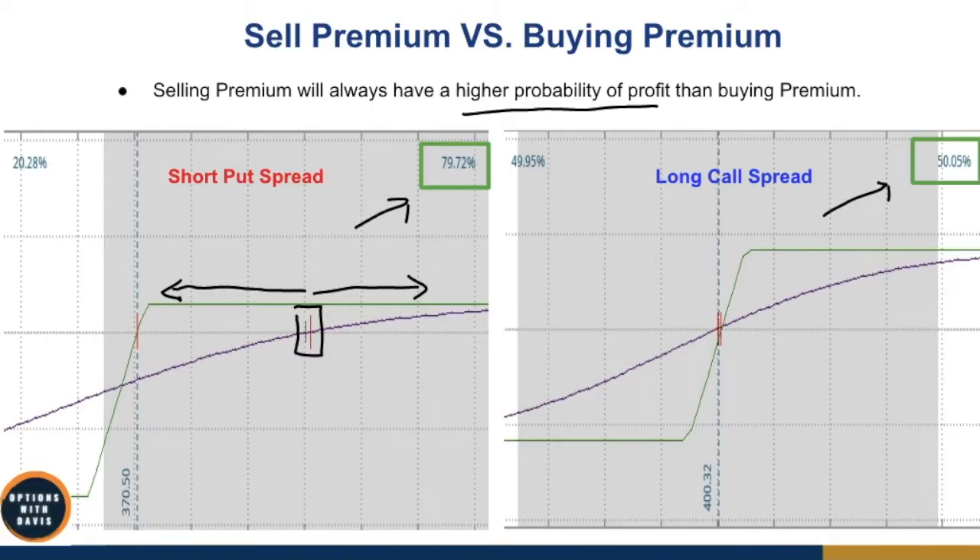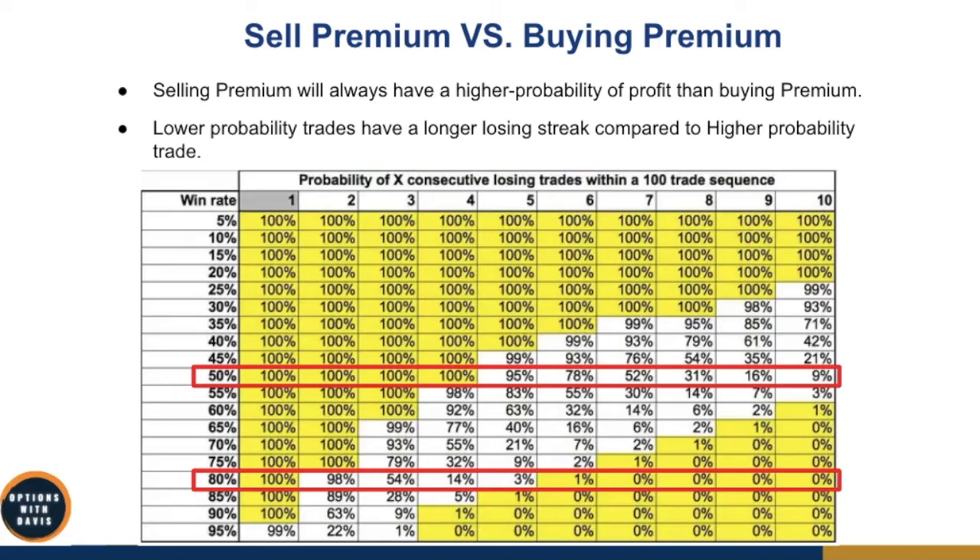Everybody wants a consistent income when it comes to trading. To have consistent income, you need a strategy with a high win rate. If you have a 50% win rate, you can suffer losing streaks. Lower probability trades have a longer losing streak compared to higher probability trades. Looking at the 50% win rate debit spread within a 100-trade sequence: it's very possible to get four losers in a row. In fact, there's roughly a 9–10% chance you could have 10 losers in a row.